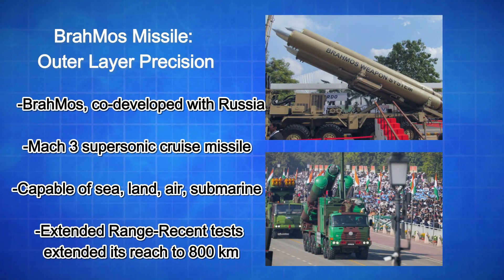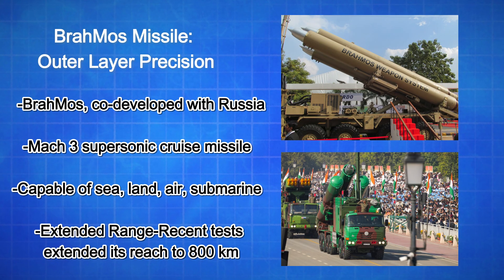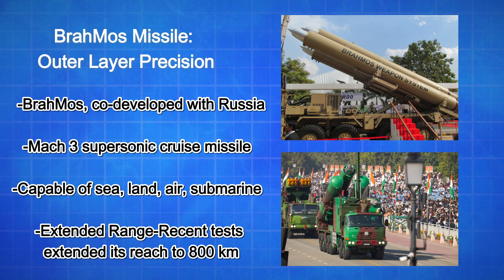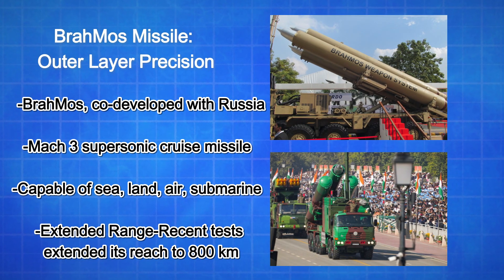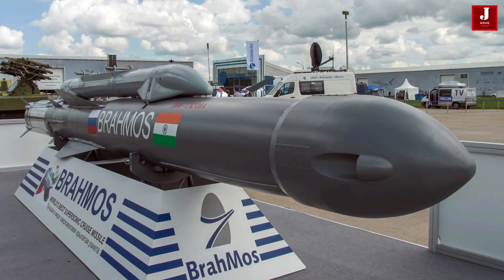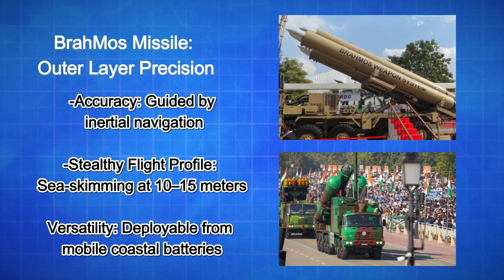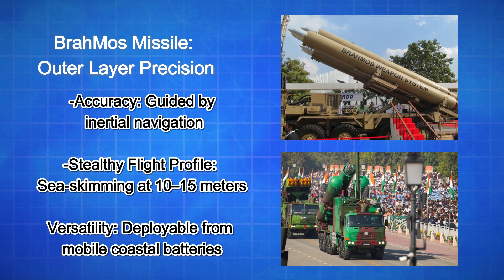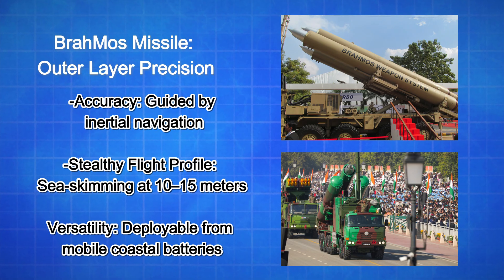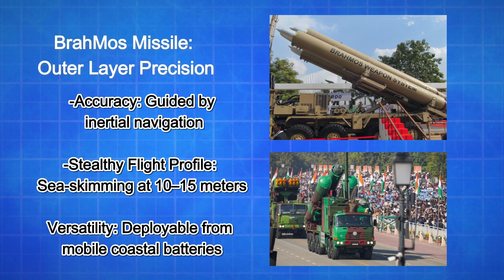India's BrahMos, co-developed with Russia, is a Mach 3 supersonic cruise missile capable of sea, land, air, and submarine launches. Key features include extended range — recent tests extended its reach to 800 kilometers, making it a game-changer for long-range maritime strikes. It offers accuracy guided by inertial navigation, multi-GNSS, and active radar homing with sub-meter precision. Its stealthy flight profile involves sea-skimming at 10 to 15 meters with steep-dive attack capability, and it is deployable from mobile coastal batteries, ships, or submarines for flexible and rapid response.